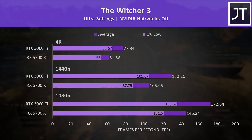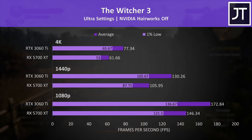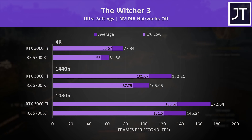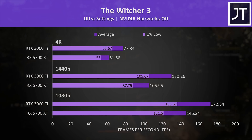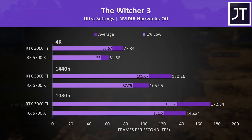The differences in The Witcher 3 were close to the averages of all games tested, though the 5700 XT was still able to run around 60 FPS at 4K even with the highest ultra setting preset in use. The 3060 Ti was 25% higher here, with a 1% low that was ahead of the 5700 XT's average.